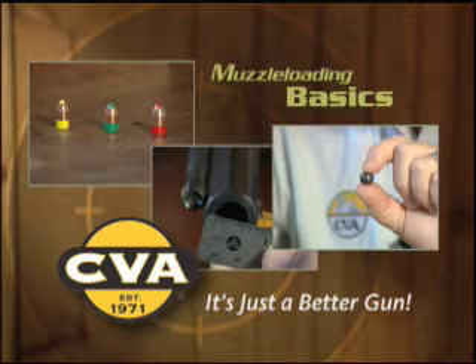Next, we're going to tell you about the various components of the charge — by that we mean the propellant, the projectile, and the ignition. You'll see that there are several different varieties of each, and we'll start right now with the propellants.